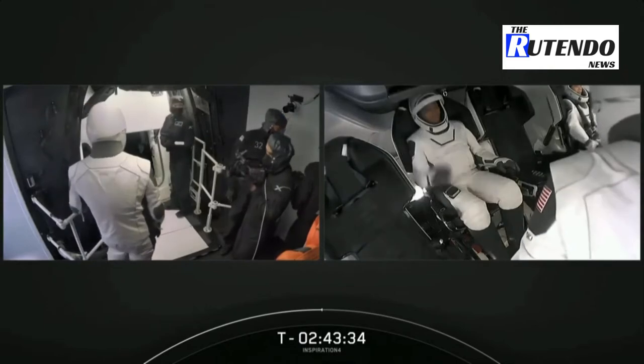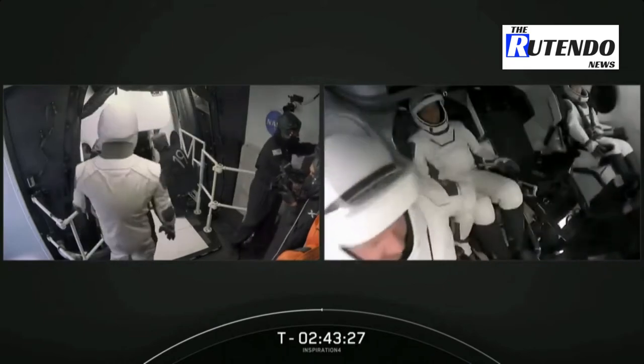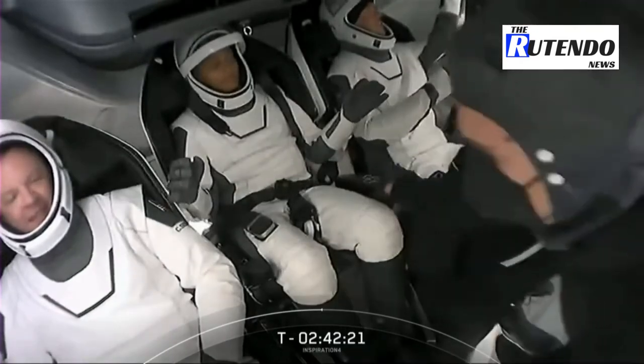Dr. Cyan Proctor sitting in seat three — that is the pilot seat. Looks like she's getting her harness on and her umbilical ports plugged in.